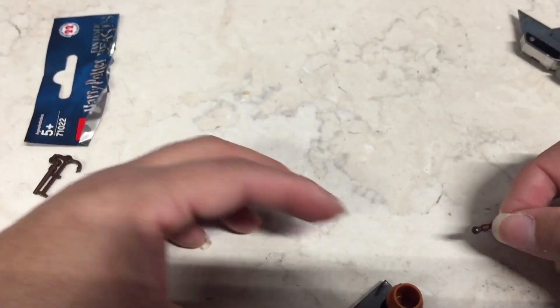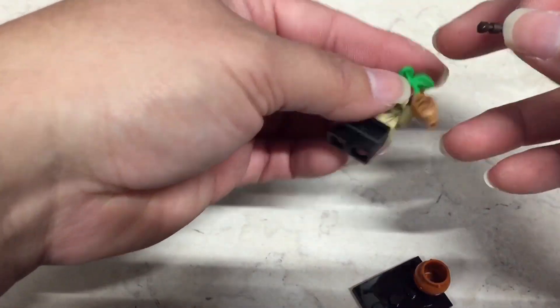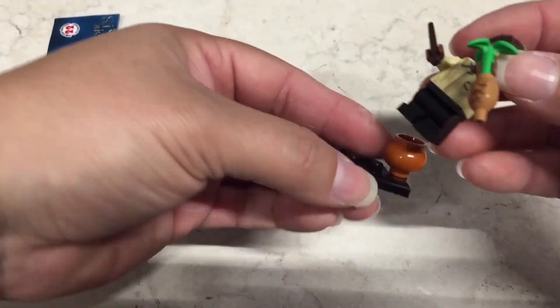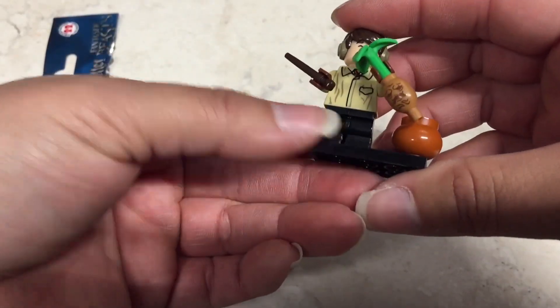He came off of his floorboard - stick the wand on him first. He's so cool, really cool design, really funny. Little mandrake out of his flower pot.